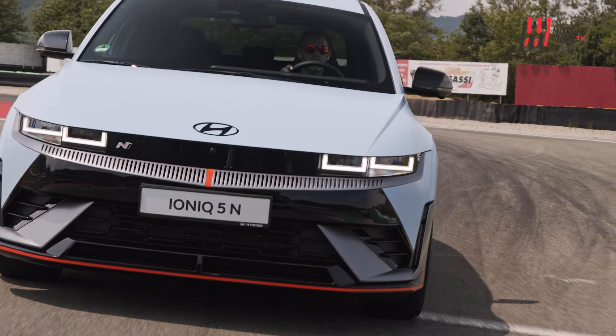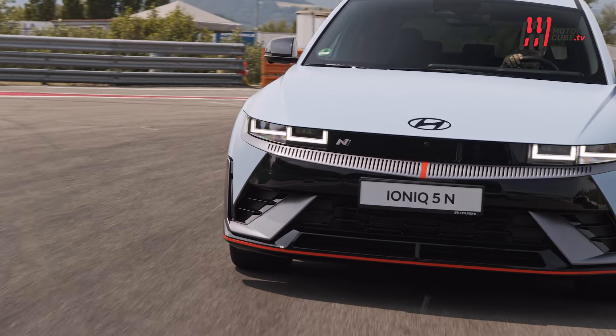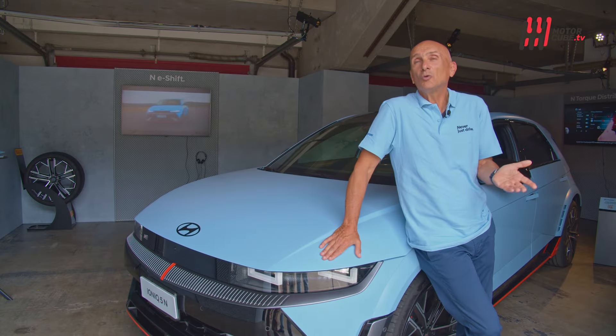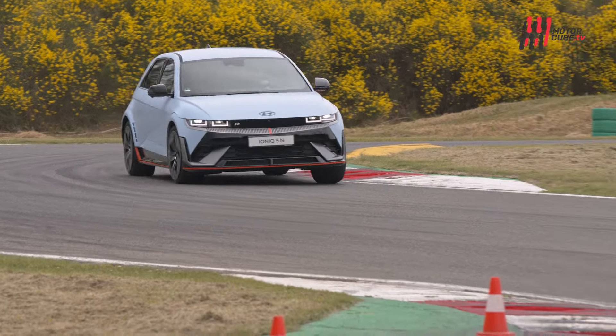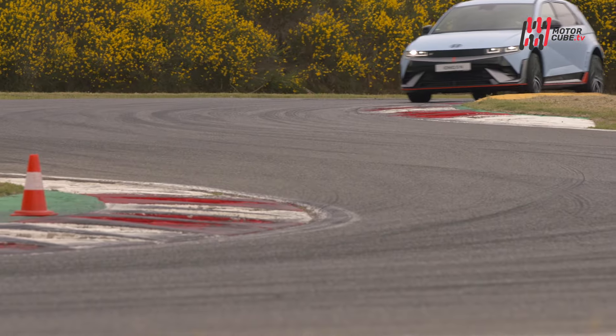Stessa coppia, stessa distribuzione di coppia, freno motore scalando le marce, il limitatore di giri se non si fa il cambio nei giri giusti: tutto questo dà un'emozione in pista.